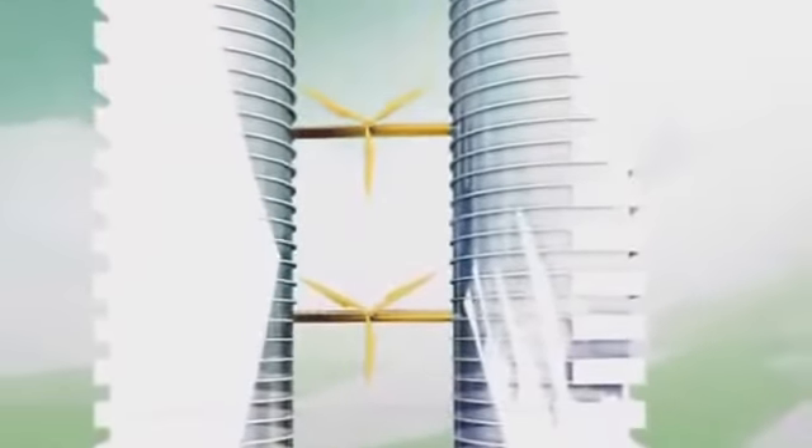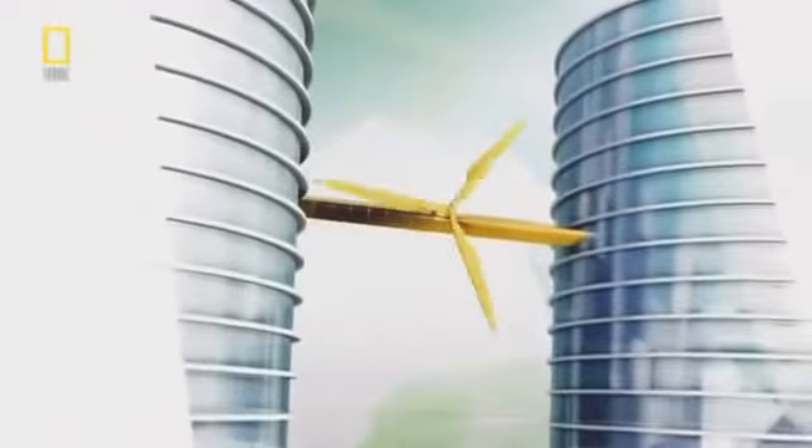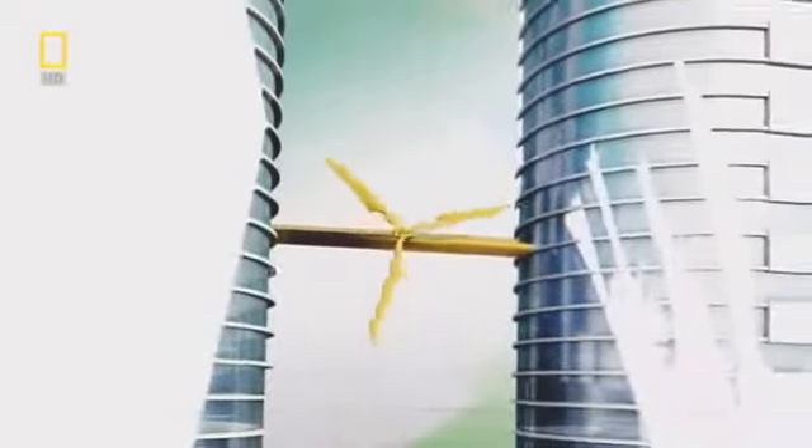The second major challenge is the way Keeler wants to stack the turbines. Because wind speed increases with height, the higher turbine will spin faster and create more power than the lower turbine. All three turbines need to rotate at the same speed, or the top one will wear out sooner. Keeler realizes the key to making the turbines work is the shape of the towers.